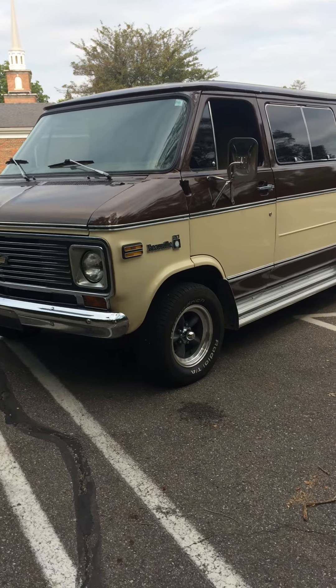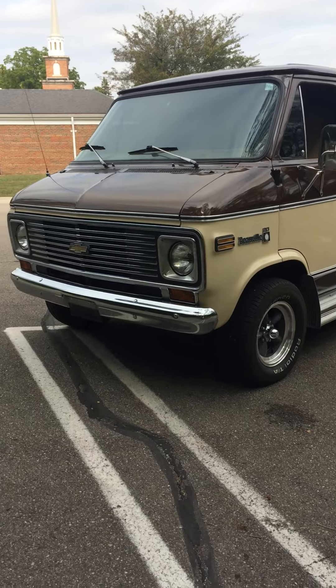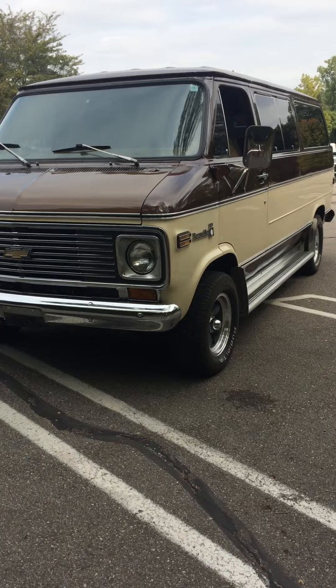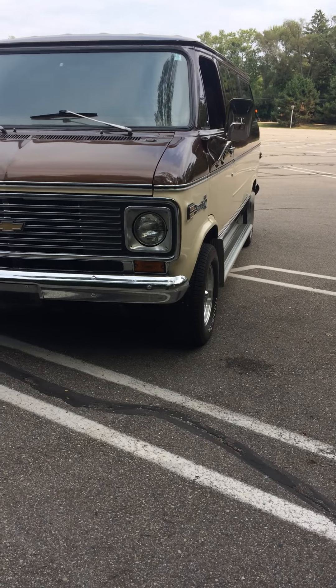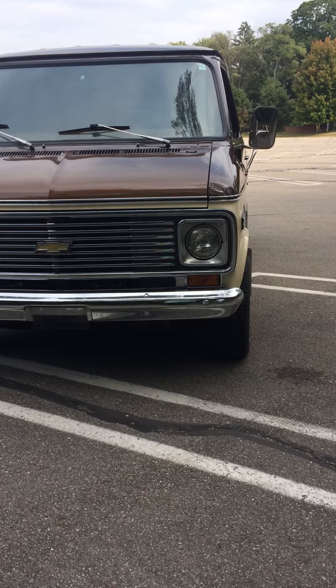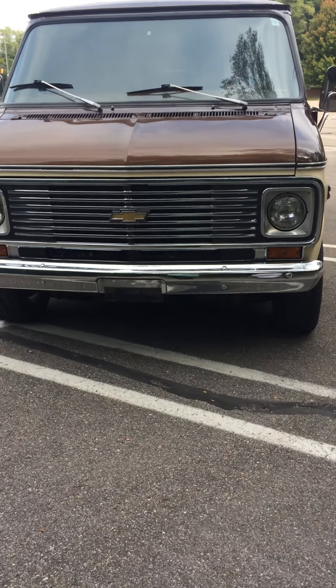Hey everybody, we are doing a walk around on the 1977 Chevy G20 Beauville. This is a one-owner vehicle from 1977 to 2013, when I purchased it from the original owners in White House, Ohio. It's all original paint.